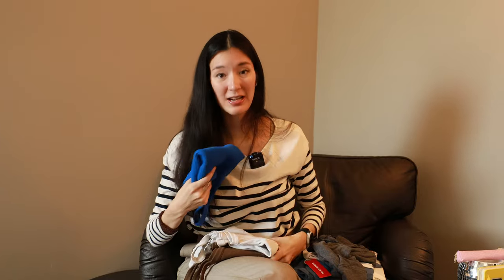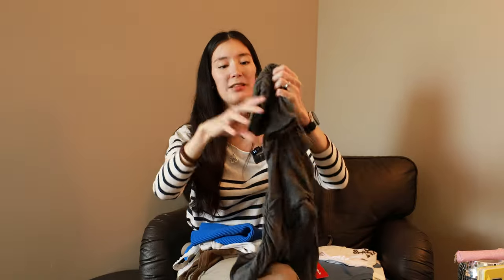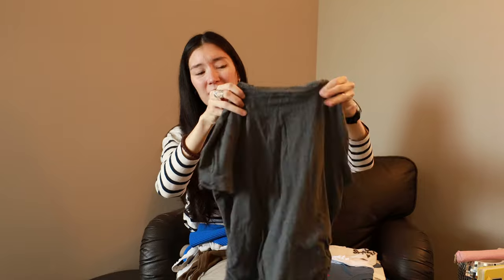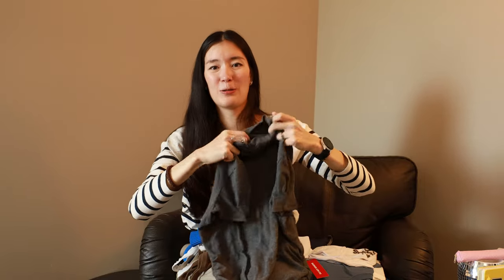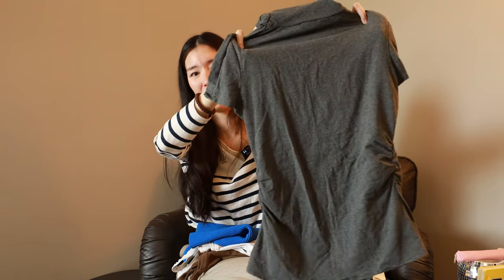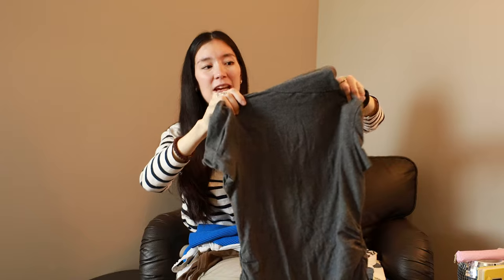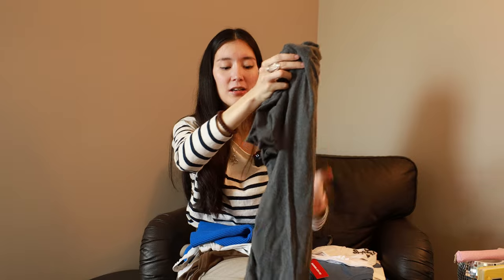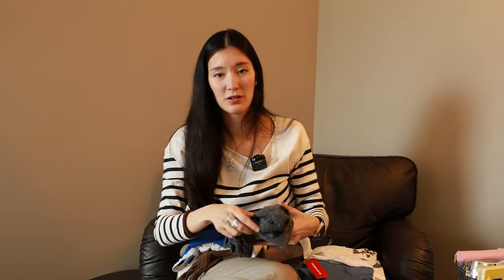I haven't gotten to wear this cobalt blue Aritzia top a lot yet because I got it kind of more recently and then I had another baby so it didn't fit. So I'm excited to try to style that. This is probably the oldest piece in this capsule — I've had this since high school, and I'm 31 now, so that's like 15 years. It's a turtleneck; I got it secondhand, the brand is Kenneth Cole. It's just a turtleneck t-shirt. I think this could be really good for layering, maybe under some t-shirts or sweaters.